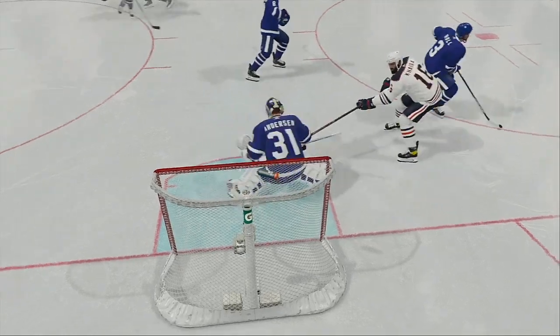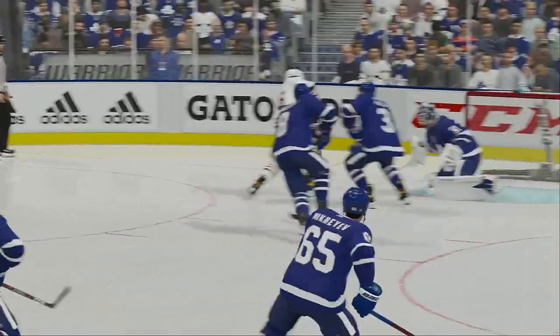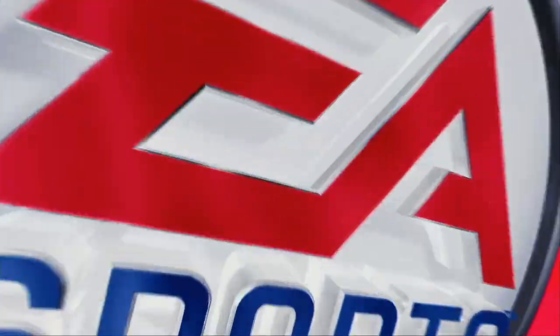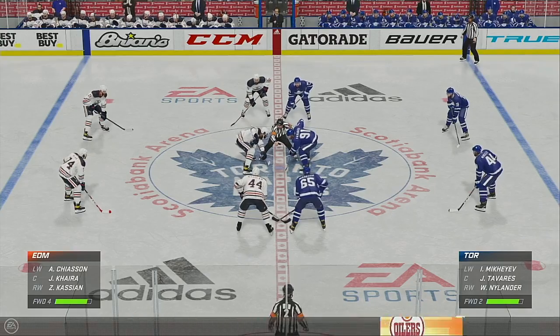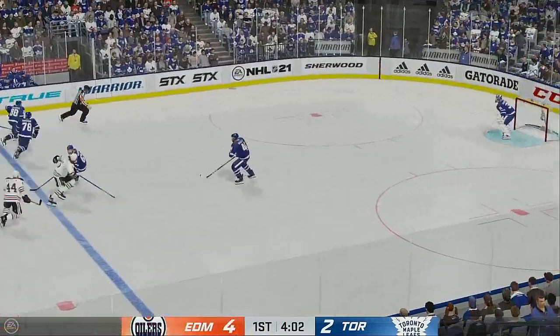Once the puck bounces off the goaltender the first time, the shooter's the next guy in position. The D can't turn quick enough and he puts it away into the net. In the final moments of this period, Edmonton's been the better team here over the last few minutes, increasing their lead to two. Scored by number six.